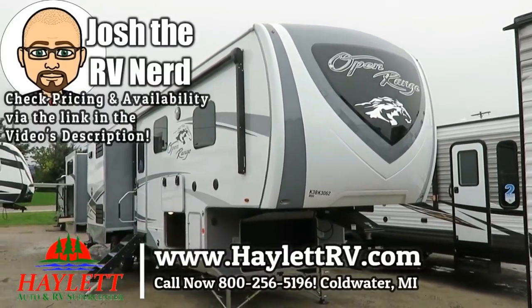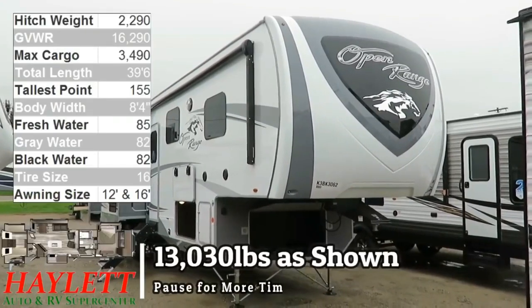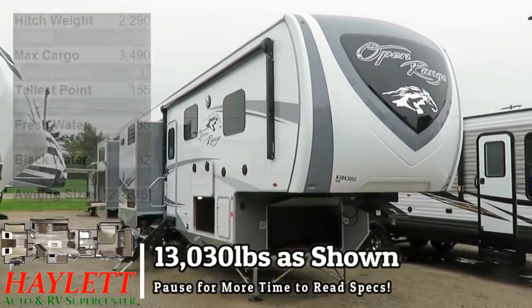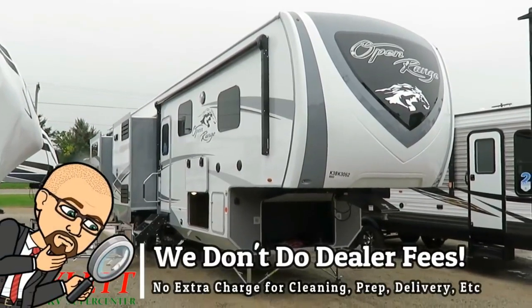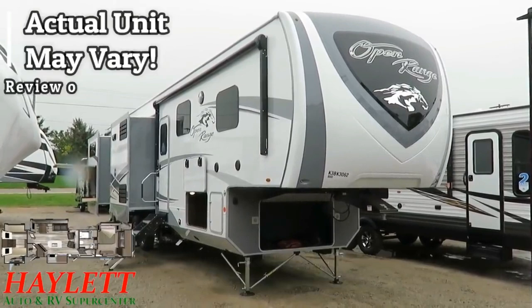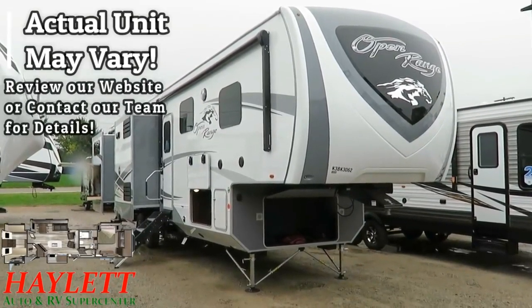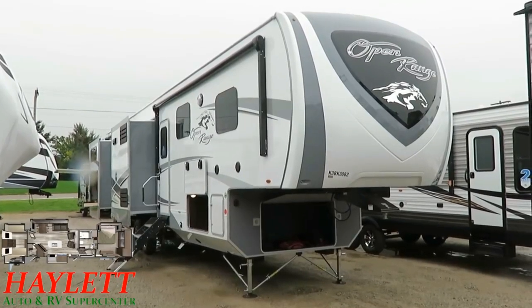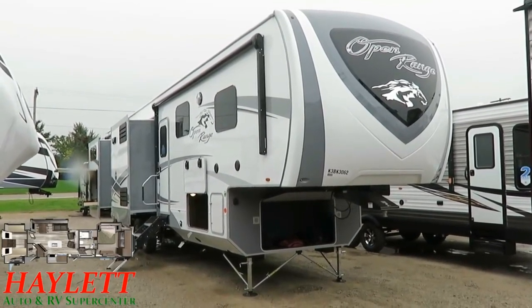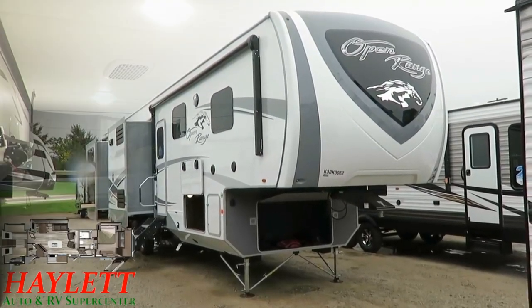13,030 pounds, previously known as the 3X, this is now just the Open Range 427 BHS here at Halet RV of Coldwater, Michigan. This is a wide body, deep slide — carpetless deep slide at that — pet friendly, beast mode bath and a half, outside kitchen, zero-degree rated bunkhouse. That is a lot of big time, good qualities all wrapped up into one rig.